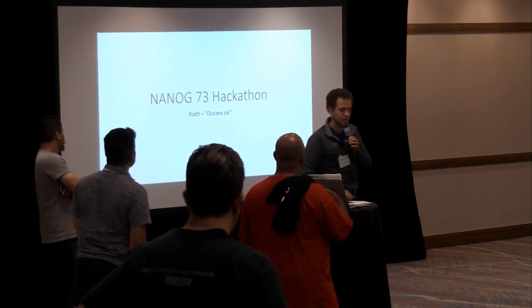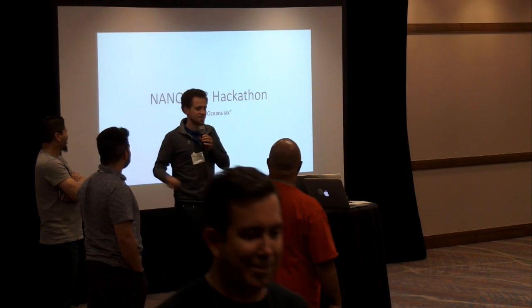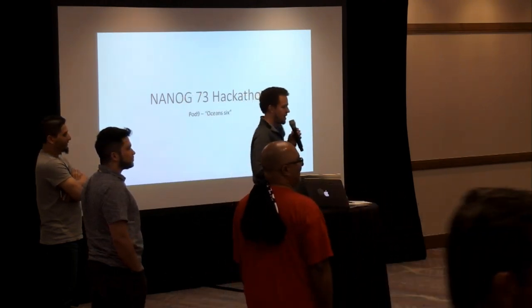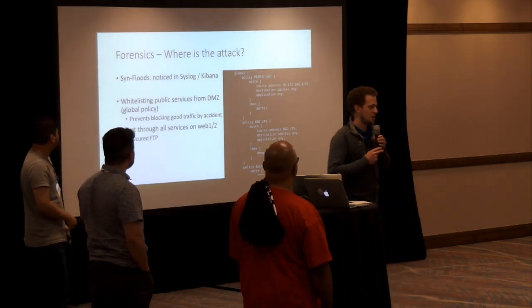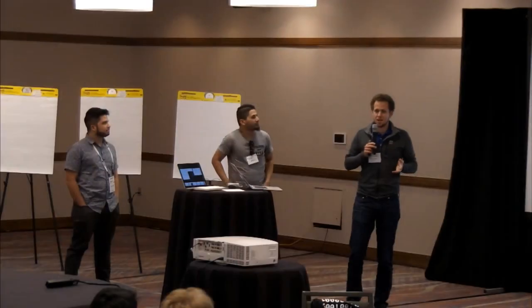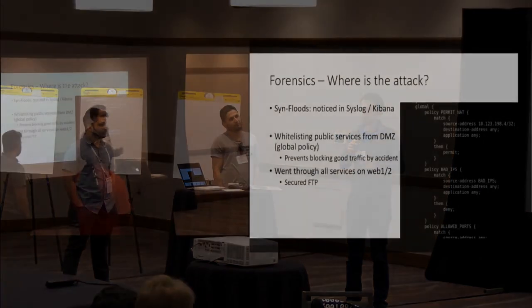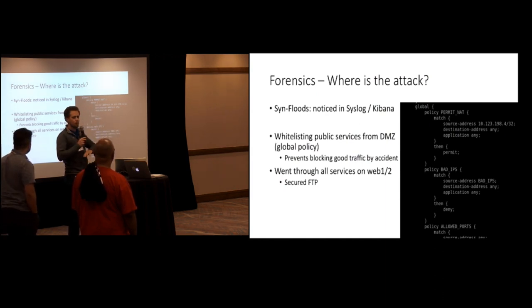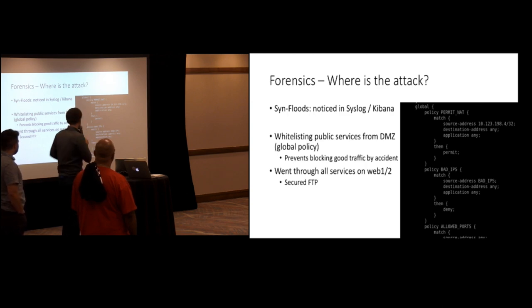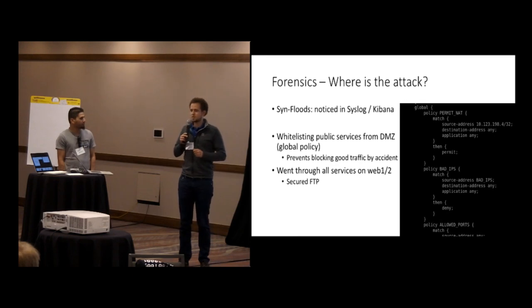We're the pod 9 group, Ocean 6 — three of us here on the stage. We'll guide you through what we did in this hackathon. At the beginning there was forensics — we were looking at the Security Onion system that collects all the logs from the vSRX, from Bro, and from many sources. We were overwhelmed by the amount of data, so we tried to find the needle in the haystack. What we immediately noticed were some SYN floods going on — we looked in Kibana in the syslog section.